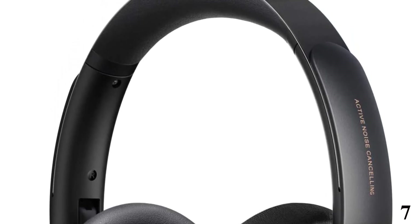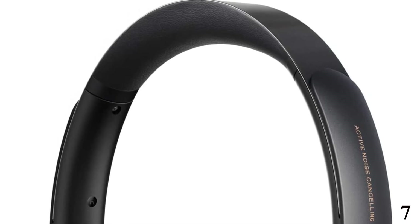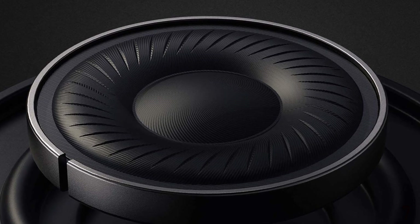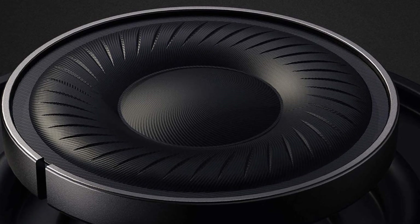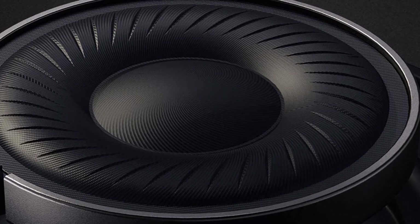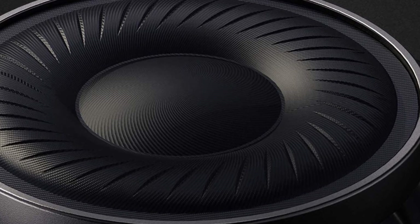These wireless over-ears are comfortable and well-built, with large earcups and a metal-reinforced headband. They have an adjustable ANC system that is surprisingly effective, filtering out everything from the low rumble of bus and plane engines to the high-pitched hum of an AC unit. Out of the box, they have a bass-heavy sound profile that emphasizes EDM and hip-hop music, but this can muddy vocals and lead instruments.